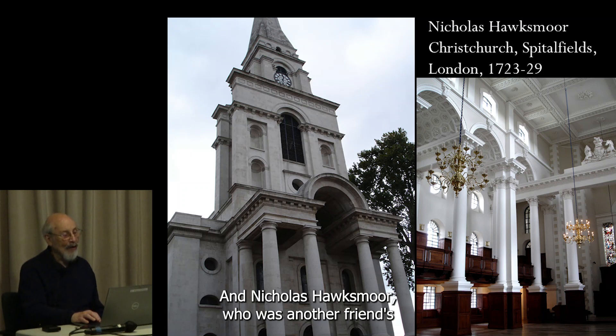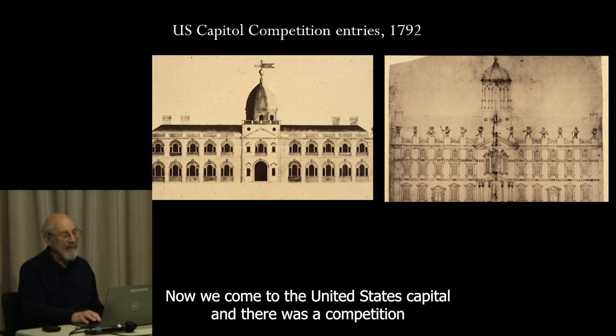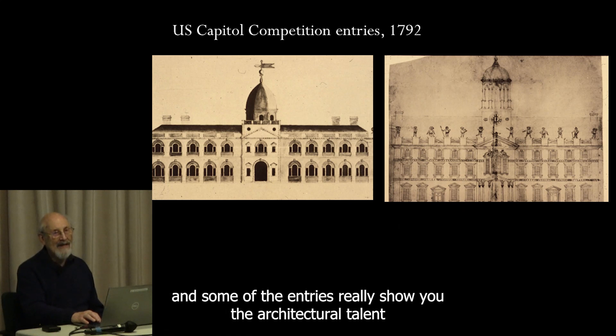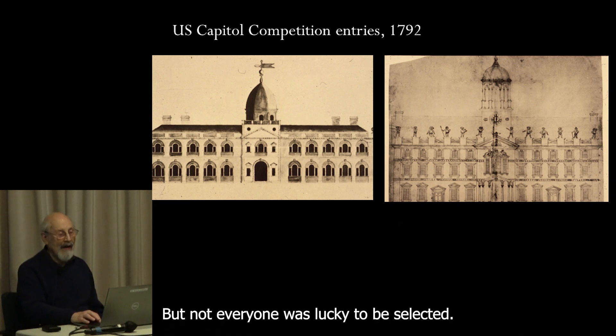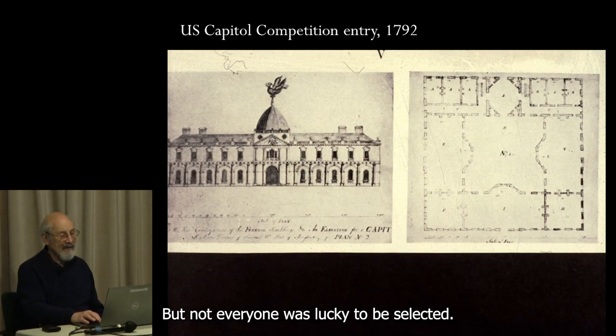Nicholas Hawksmoor, another of Wren's assistants — more daring and less bound by the rules — is a favorite of mine. This is Christchurch Spitalfields. Now we come to the United States Capitol, where there was a competition. Some of the entries really show you the architectural palette that there was in the United States at this time.